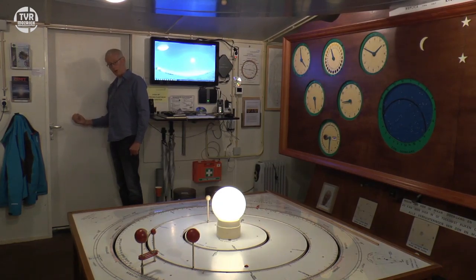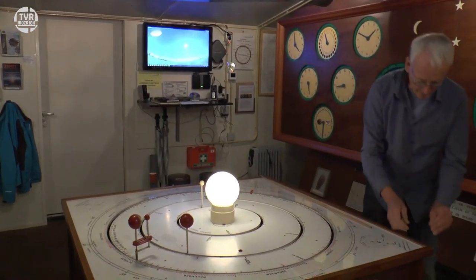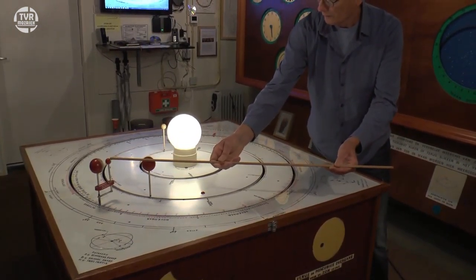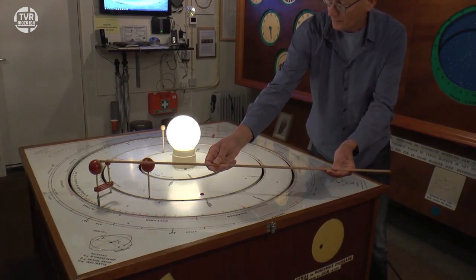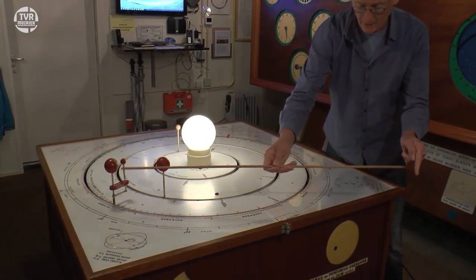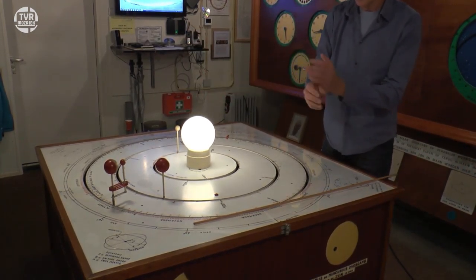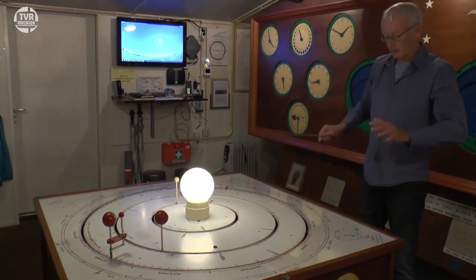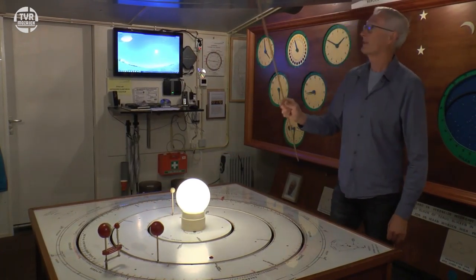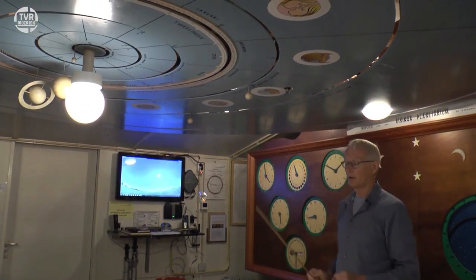Dan ziet u dat de zon meer dan 100 keer zo groot is als de aarde. En dan zou ik ook nog dat speldeknopje op 15 meter afstand moeten houden — ik zou eigenlijk naar de deur moeten lopen en op 15 meter afstand moeten gaan staan. En dan heeft u een idee van de verhoudingen in de grootte en de afstand van de aarde tot de zon. In werkelijkheid staat de maan op de afstand van dit stokje. Vandaar dat de planeten zelf opgeblazen zijn, want alles op dezelfde schaal zou nooit hier passen.